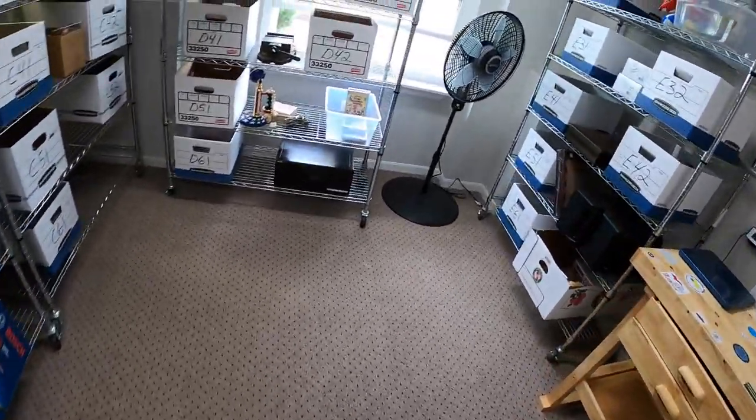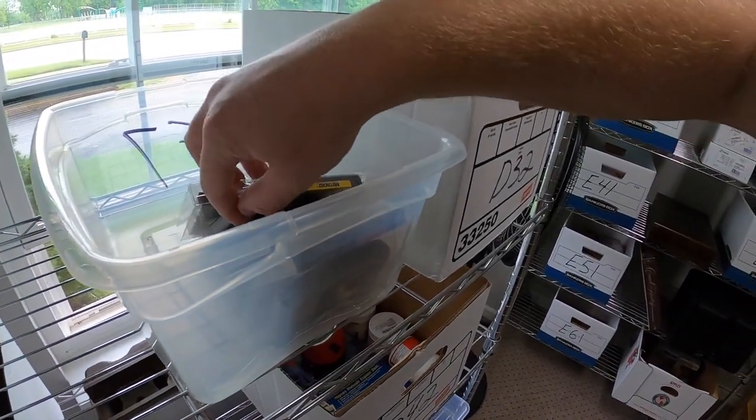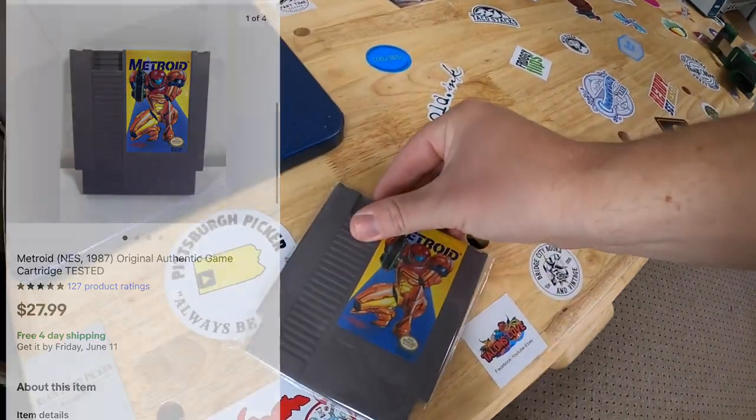Next thing going out is a video game in the D3 bin. It is Metroid for NES. That sold for $27.99 free shipping.